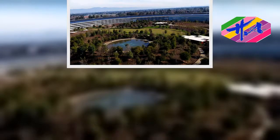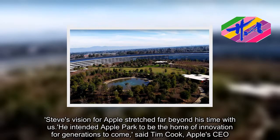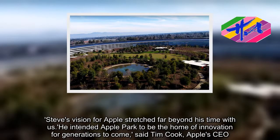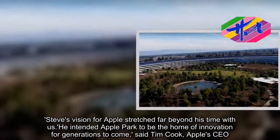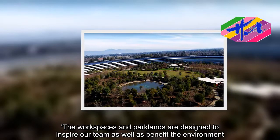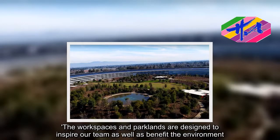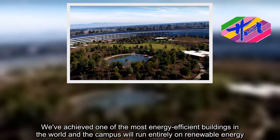Steve's vision for Apple stretched far beyond his time with us. He intended Apple Park to be the home of innovation for generations to come, said Tim Cook, Apple's CEO. The workspaces and parklands are designed to inspire our team as well as benefit the environment. We've achieved one of the most energy-efficient buildings in the world, and the campus will run entirely on renewable energy.